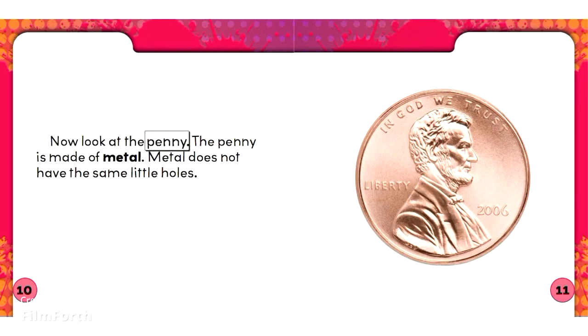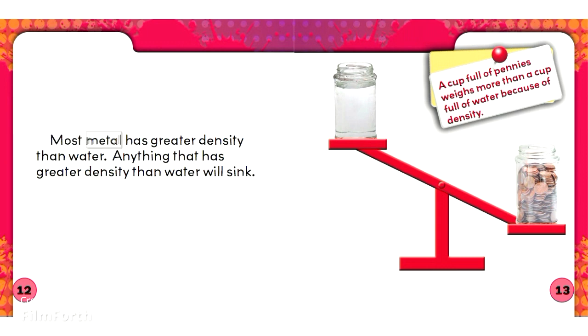Now look at the penny. The penny is made of metal. Metal does not have the same little holes. Most metal has greater density than water. Anything that has greater density than water will sink.